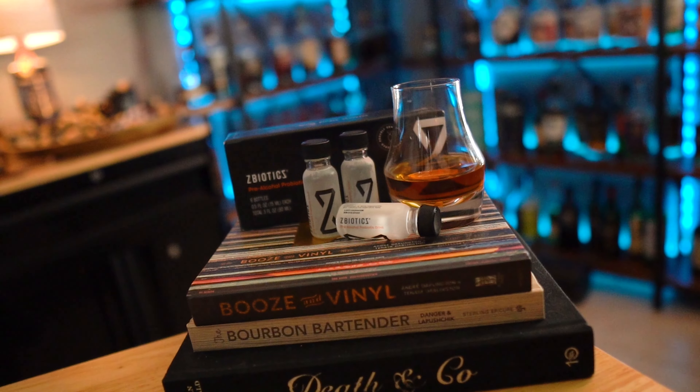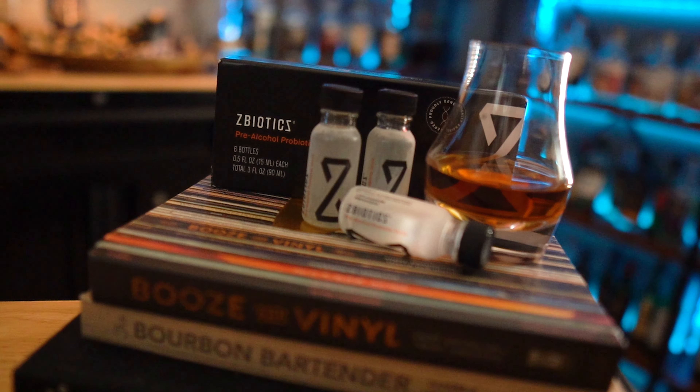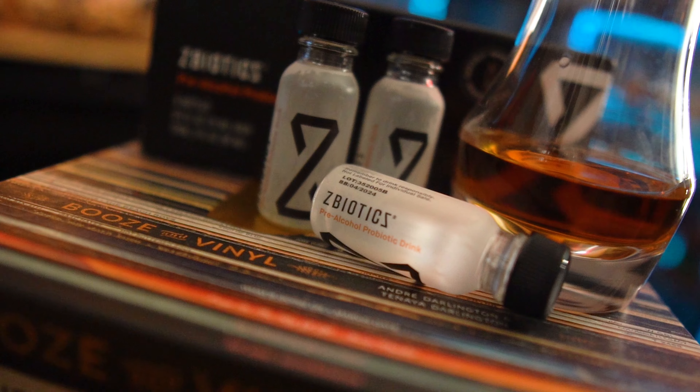Here's how it works. When you drink, alcohol gets converted into a toxic byproduct in your gut. It's this byproduct — not dehydration — that's to blame for your rough next day. ZBiotics produces an enzyme to break this byproduct down. It's designed to work like your liver, but in your gut where you need it most. Just remember to drink ZBiotics before drinking alcohol, drink responsibly, and get a good night's sleep to feel your best tomorrow.